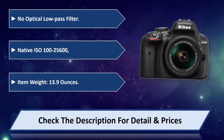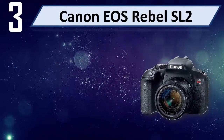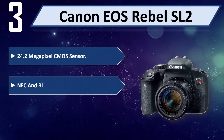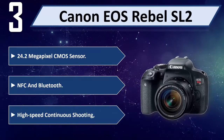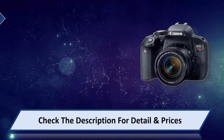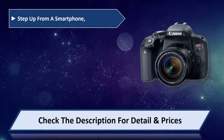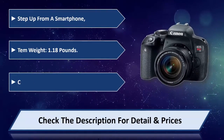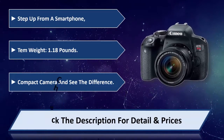Number three: Canon EOS Rebel SL2. 24.2 megapixel CMOS sensor, NFC and Bluetooth, high-speed continuous shooting. A step up from a smartphone, weighing 1.18 pounds — a compact camera. Please check the description for detail and price.